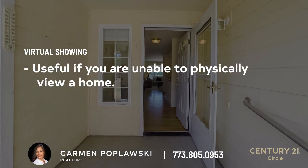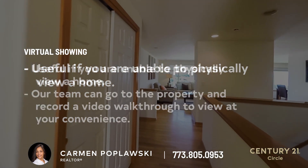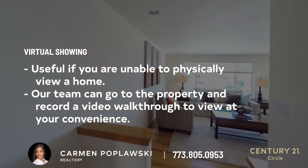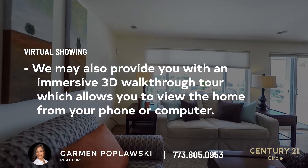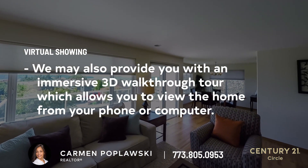Four: virtual showing. What if your schedule doesn't allow you to physically view a home? No problem. Our team can go to the property and record a video for you, which gives you the opportunity to virtually walk through the home at your convenience. We may also provide you with an immersive 3D walkthrough tour, which allows you to view the home from your phone or computer.